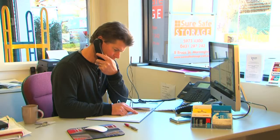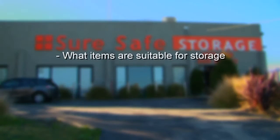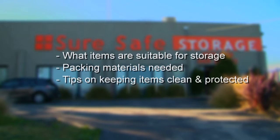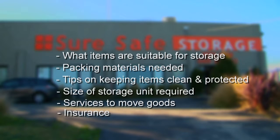He'll give you all the information you need on what items are suitable for storage, packing materials needed — and yes, we can provide them — tips on how to keep your precious items clean and protected, size of storage unit required, services you will need to move your goods, and of course the all-important insurance.